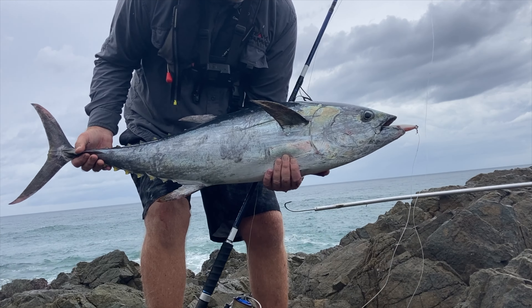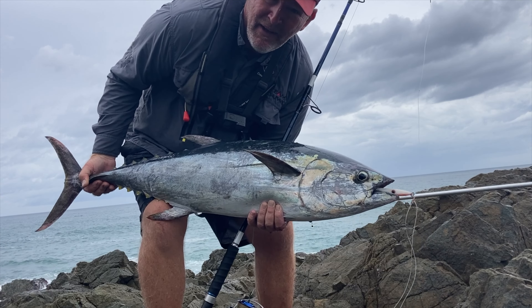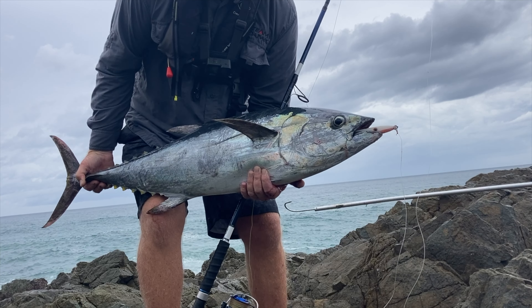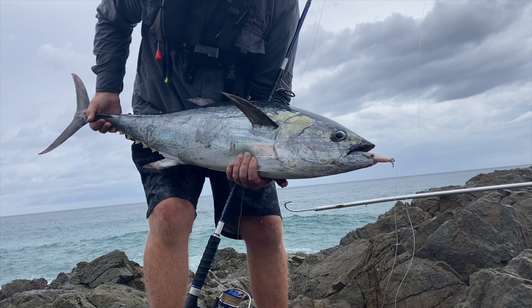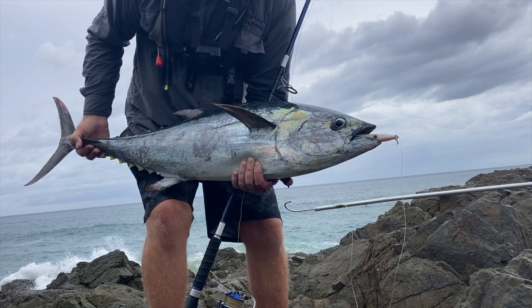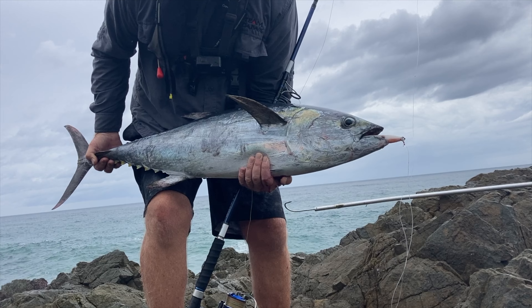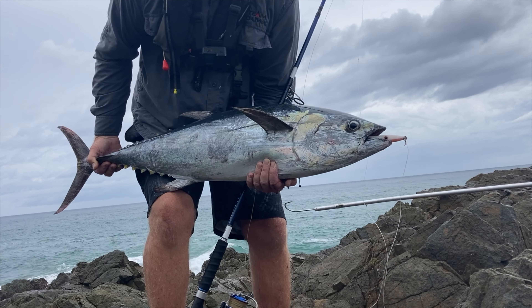Have a go at that — I'm so stoked! I'm so glad I upgraded to 80-pound leader. I don't think I would have got this fish in with my normal 60-pound by myself — it was just too hard. He's a solid fish, I reckon he's about 15 kilos. I'm stoked. Feels like he's swallowed it. That's a big Samson slim minnow.